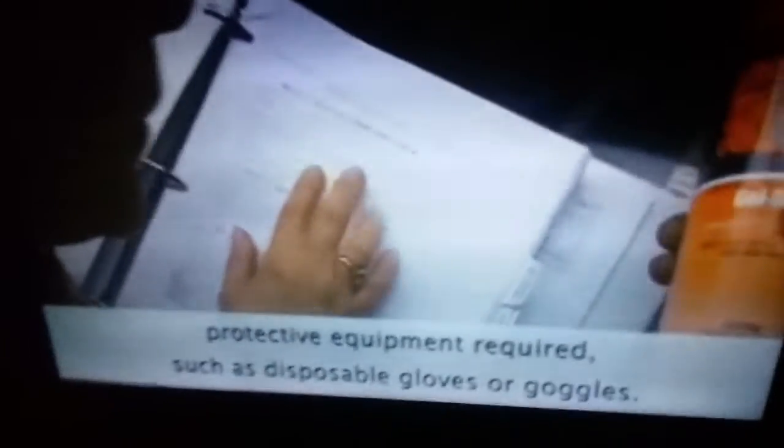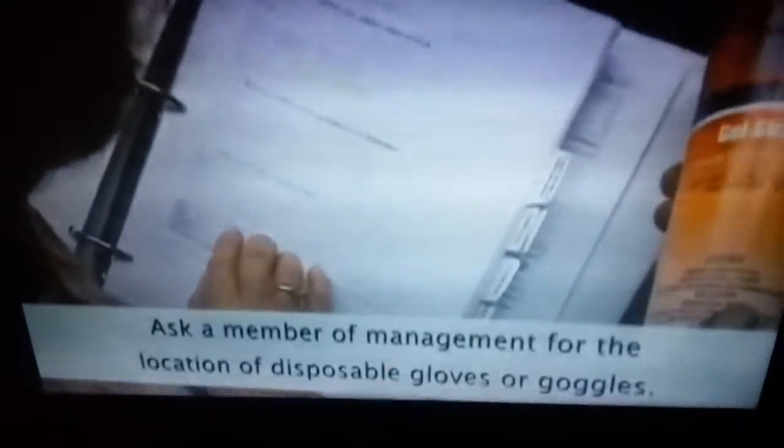Protect yourself when using the product. The MSDS will list any personal protective equipment required, such as disposable gloves or goggles. Ask a member of management for the location of disposable gloves or goggles.